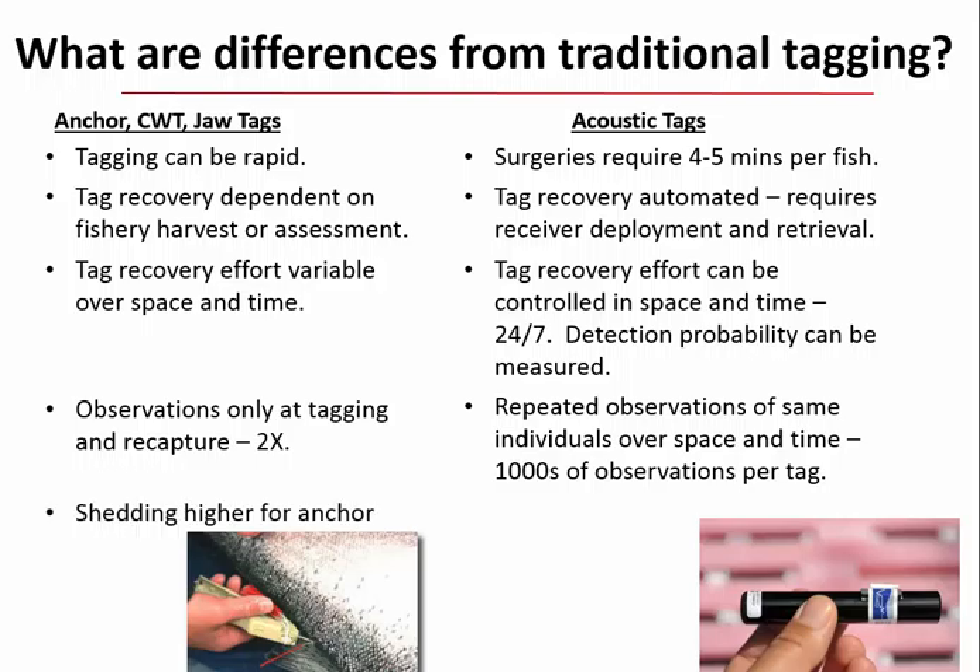Shedding is higher for anchor tags than for acoustic tags. Cost is complicated: anchor tags are cheaper than acoustic tags—perhaps 100 times cheaper—but coded wire tag programs with auto fish mark trailers worth over a million dollars make direct comparisons difficult. The value of information must be weighed against those differences in cost.